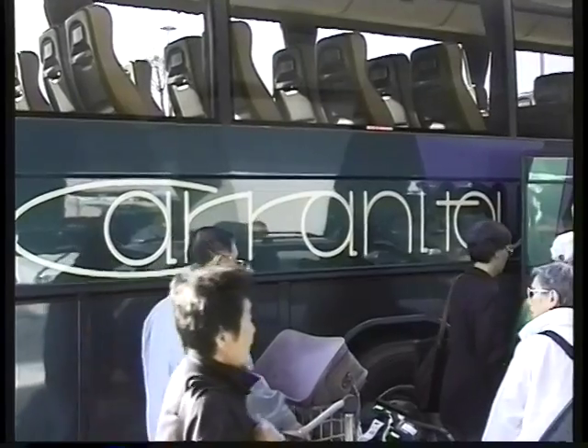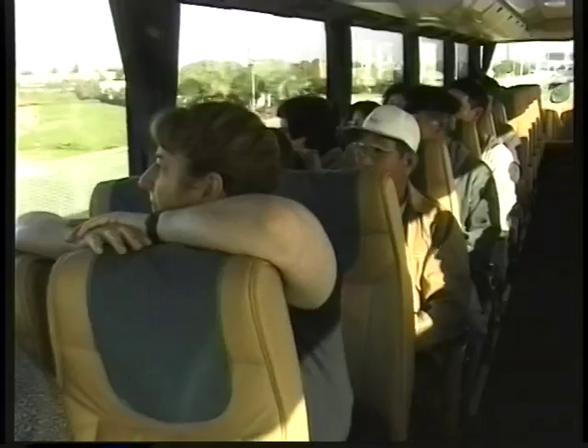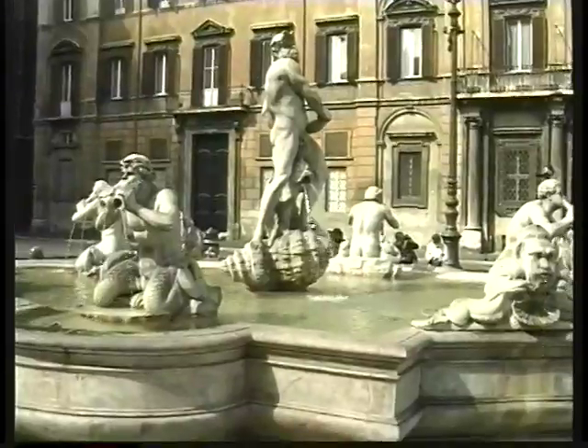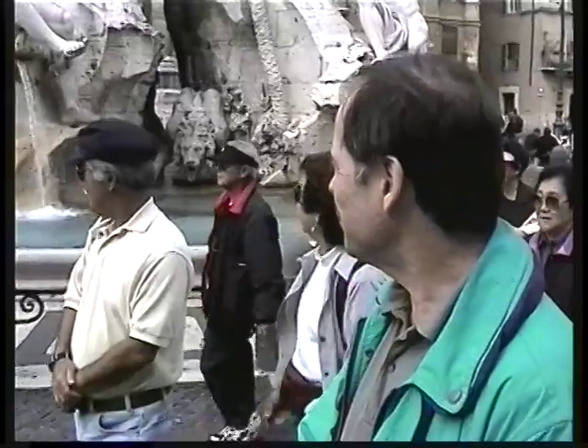Starting out at Fiumicino Airport in Rome on our way into the city to our comfortable hotel. The first thing we do is take a little walk in our neighborhood by the hotel into the Piazza Navona, where we see the Fountain of the Four Rivers, the Fontana di Fiume.